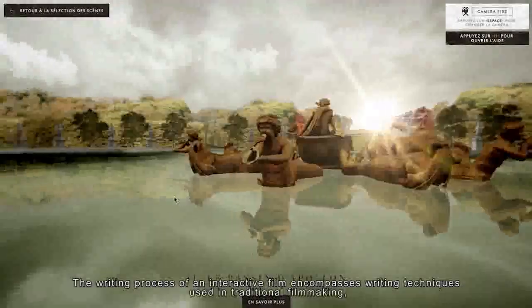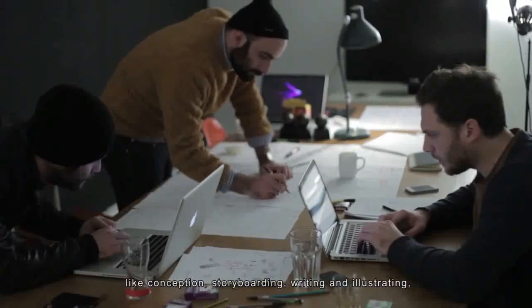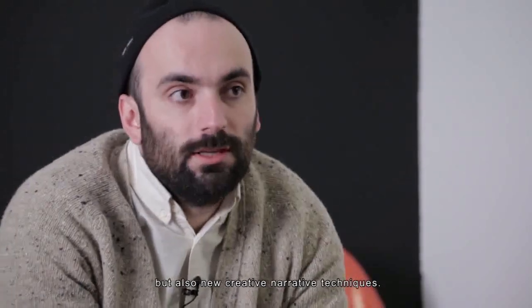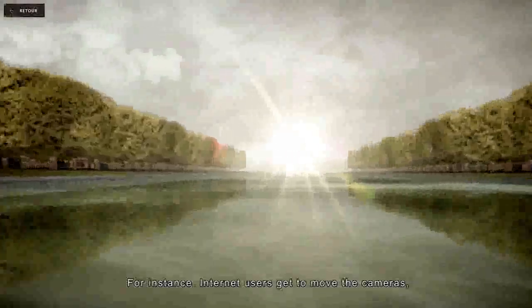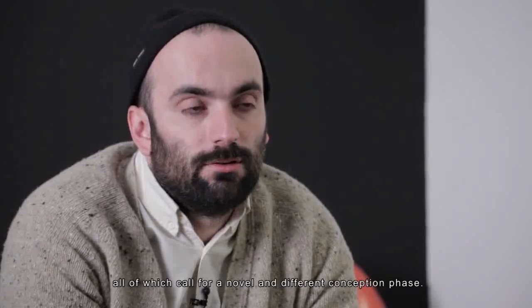Writing an interactive film involves the same process as traditional film — a conception phase, storyboard, script, and illustration. But there are also new writing procedures. For example, users can move the cameras, create panoramas, and create traveling shots. So there is a whole conception phase which is different and innovative compared to writing a traditional film.